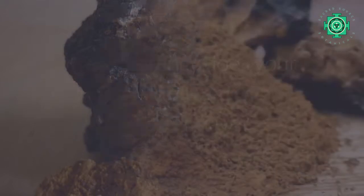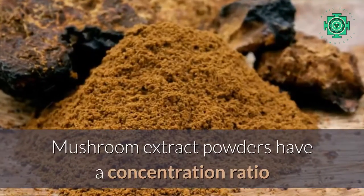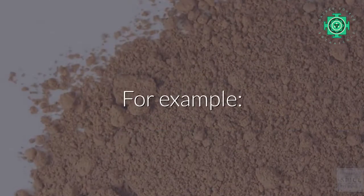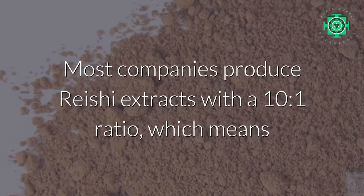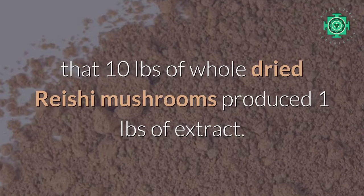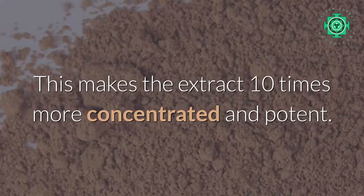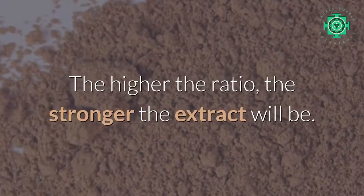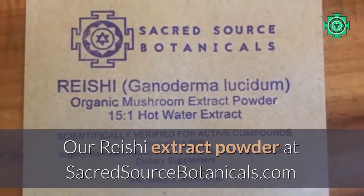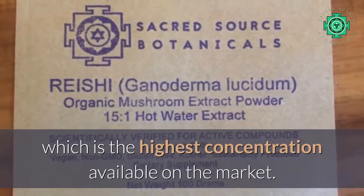What potency does your mushroom extract powder have? Mushroom extract powders have a concentration ratio indicating how strong the extract actually is. For example, most companies produce reishi extracts with a 10:1 ratio, which means that 10 pounds of whole dried reishi mushrooms produce 1 pound of extract. This makes the extract 10 times more concentrated and potent. The higher the ratio, the stronger the extract will be. Our reishi extract powder at Sacred Source Botanicals actually has an extract ratio of 15:1, which is the highest concentration available on the market.